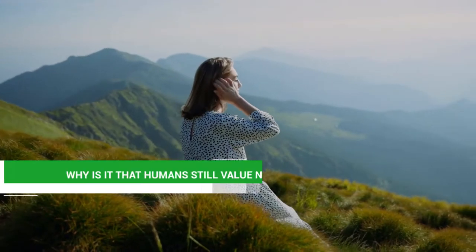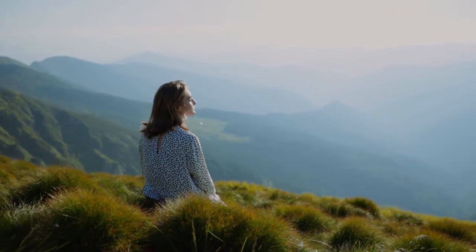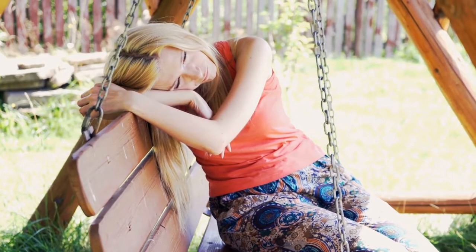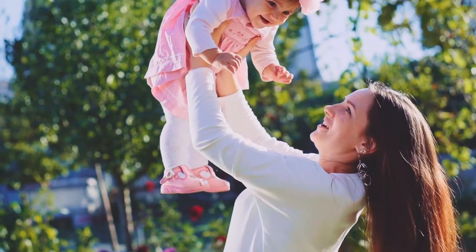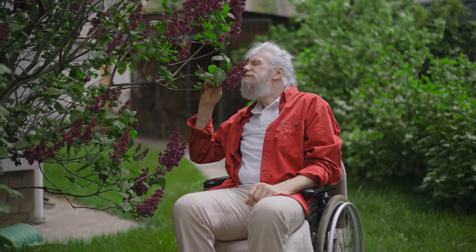Why is it that humans still value nature? Humans, regardless of age or culture, find nature to be therapeutic. Researchers Marcus and Barnes discovered that when people are worried, more than two-thirds of them choose to retreat to a natural setting. In another study, 95% of those polled stated that spending time outside improved their mood, going from gloomy, stressed, and worried to peaceful and balanced.